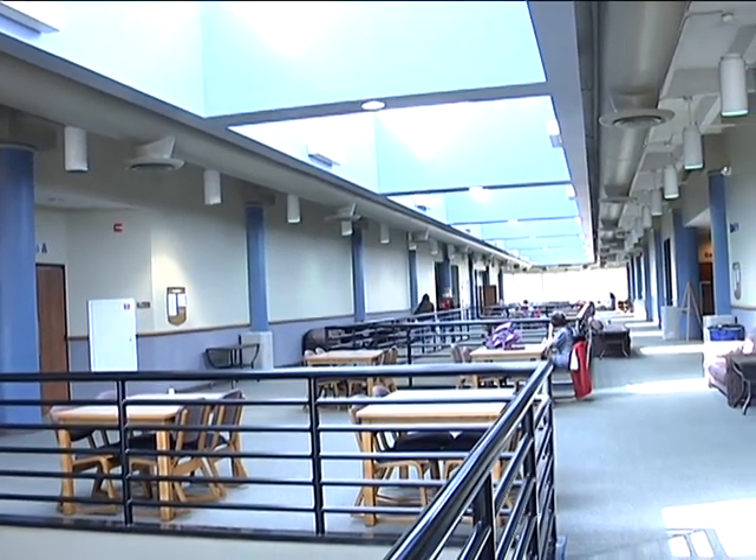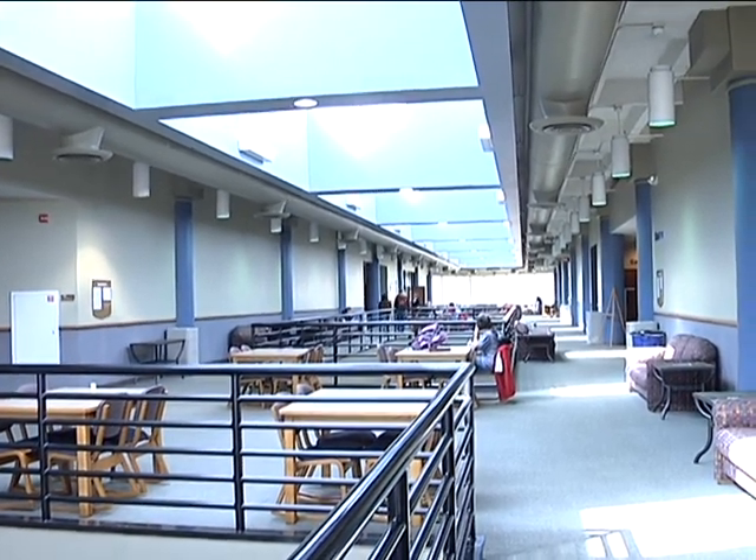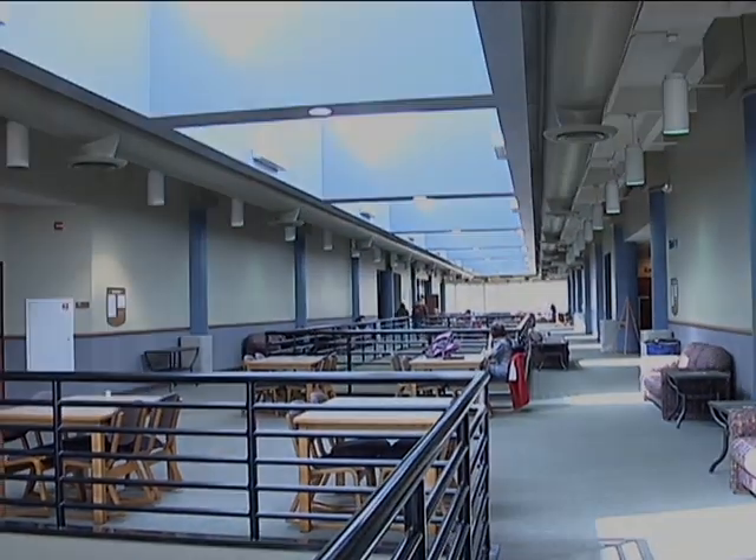You guys just had the opportunity to take a virtual tour of our proud campus. As you can see, TU has a lot to offer.